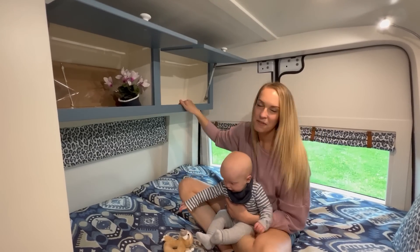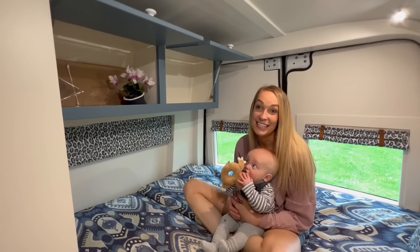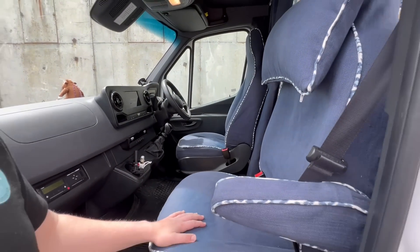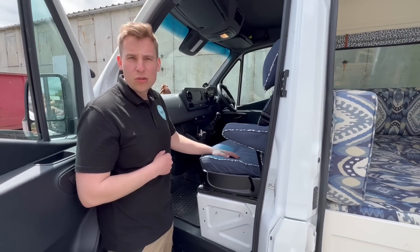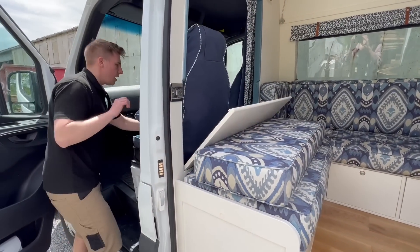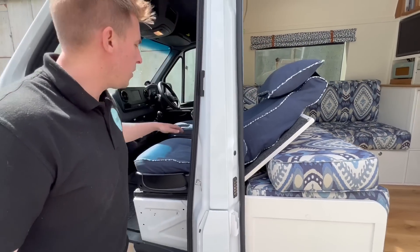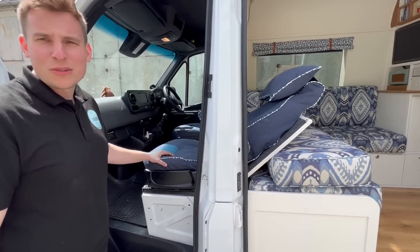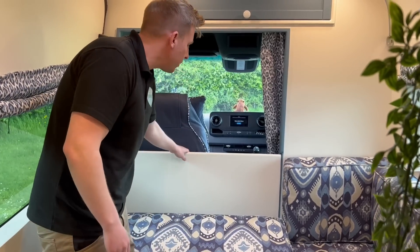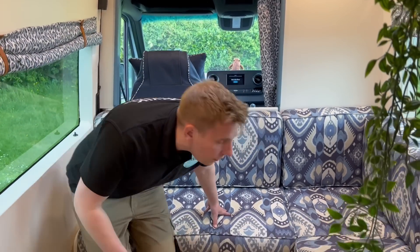We can open the overhead storage and fill it with all our clothes, so I don't have to send John into the garage every morning. In the cab area we've got two single seats, but this one reclines right back - perfect for long journeys or traveling across Europe. Just push it down and pull the lever, and there's a built-in pillow too. This van also has a bigger opening than the previous one so getting through to the front is easy.